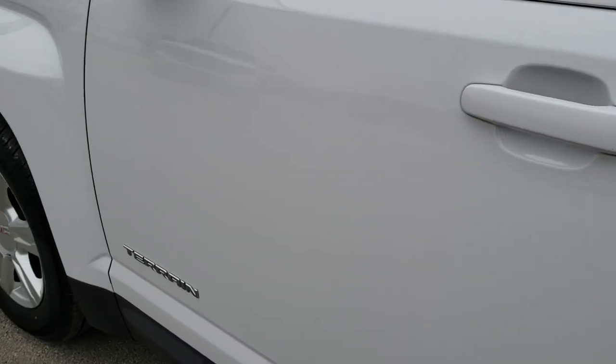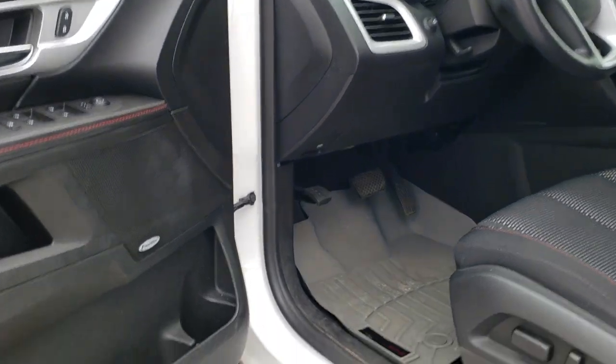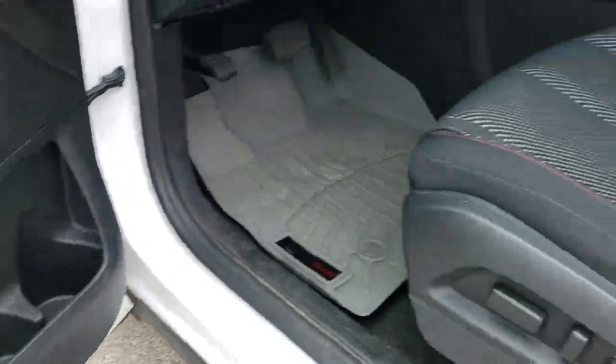As you go down on the driver's side, it's just as clean as the passenger's side. Didn't see any dents or dings on that rear quarter. It does come with the roof rack rails. The heated mirrors are included as well. The bottom of the doors all look really good — on Equinoxes and Terrains, that's always something you want to check.